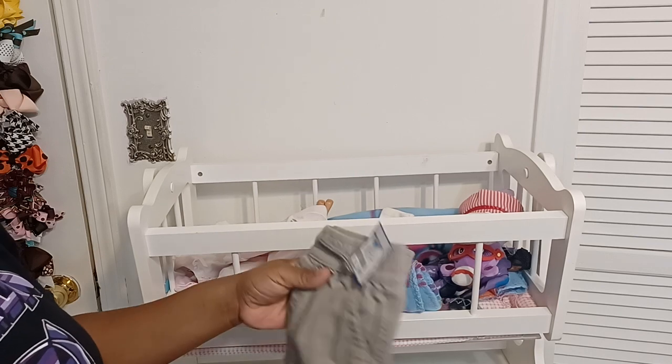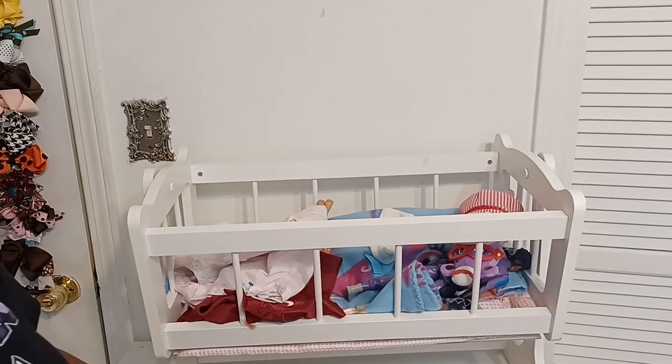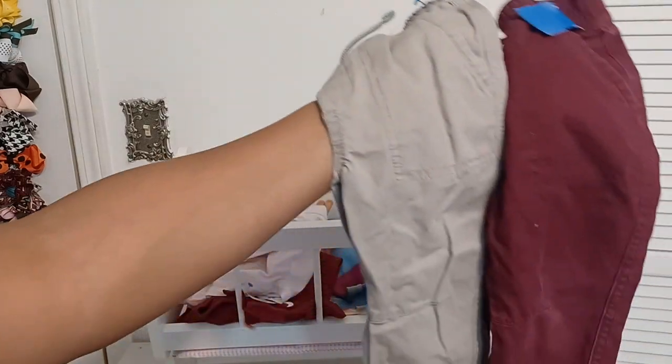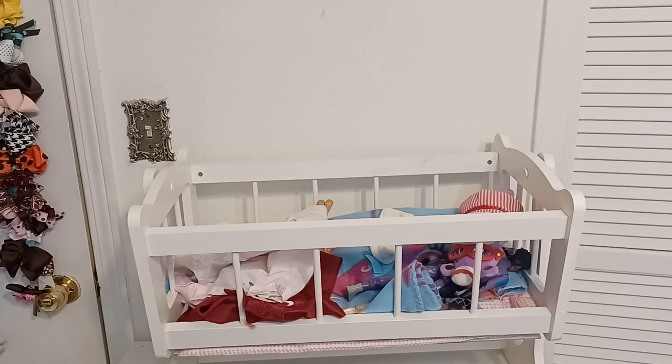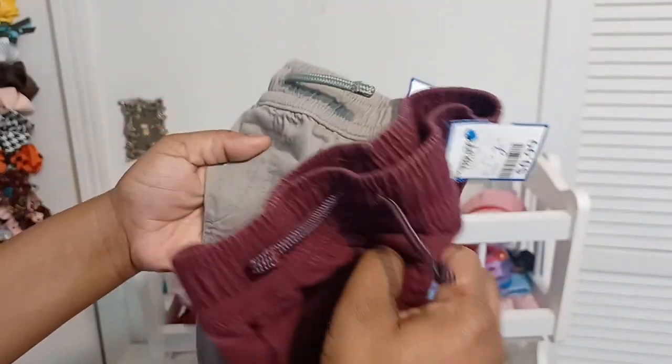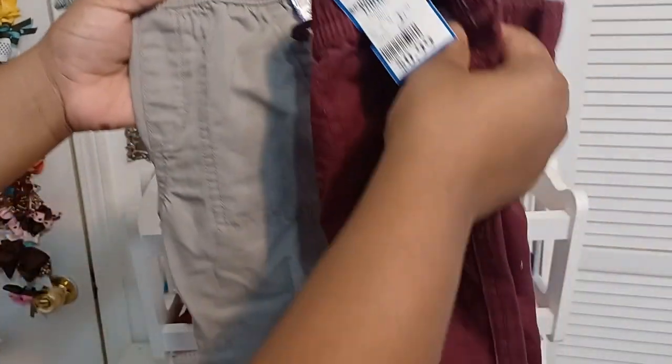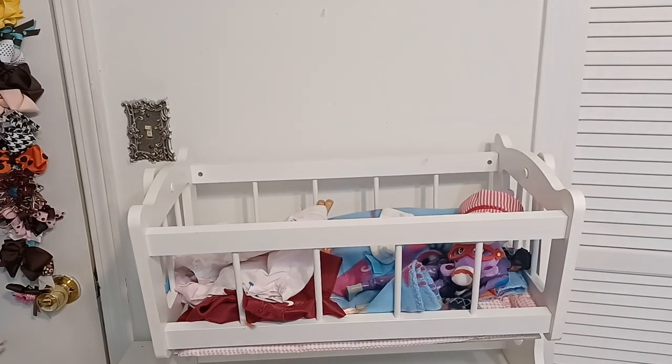Then I got my grandson some pants. Anytime I find these I just go ahead and get them. He had on a brown pair yesterday but I found this burgundy color and some khakis. I'm going to clean these up and find a shirt to match with them because he needs some clothes since he's growing, so every time I go I try to get him a couple of little items.